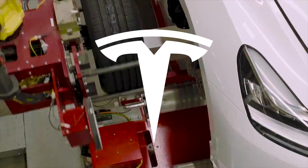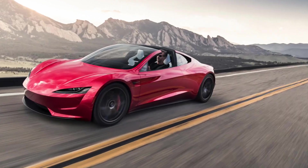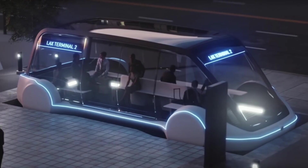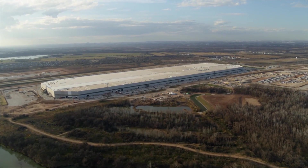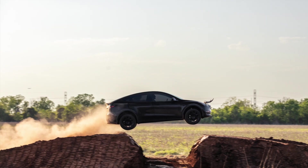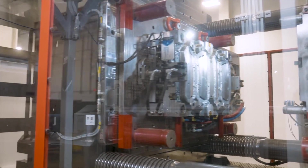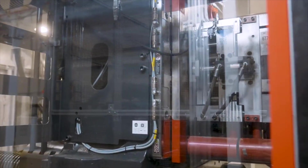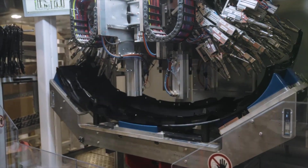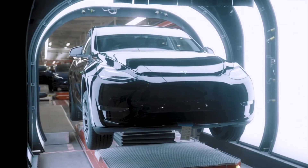Tesla has a lot of known vehicle development underway — the Semi, the Roadster, the Cybertruck, and Robotaxi — plus all their other efforts in Energy, Tesla Bot, Dojo, AI, and likely other items. However, the Model 3 and Y are generating almost all of their revenue. They have a waitlist for all their vehicles, so it's always economically in their best interest to generate maximum profit from each vehicle sold.